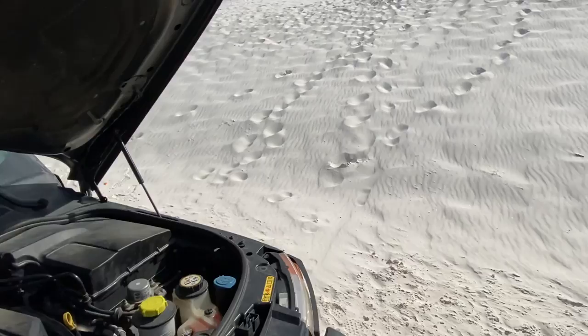Your battery lives under here, as does your air filter. And man, I wish you could drive out on these dunes because I think that would be just so much fun.